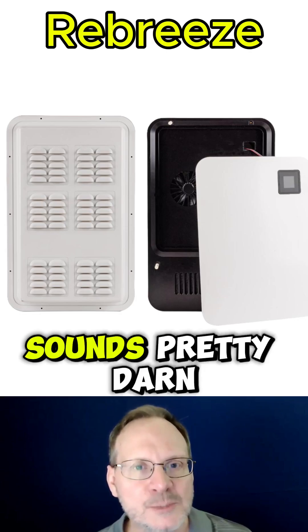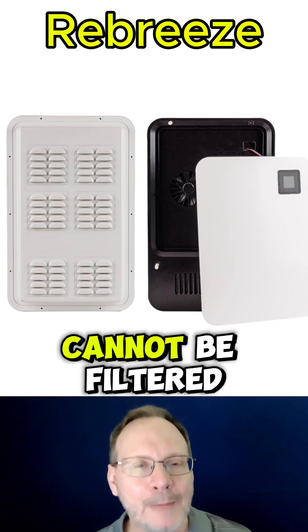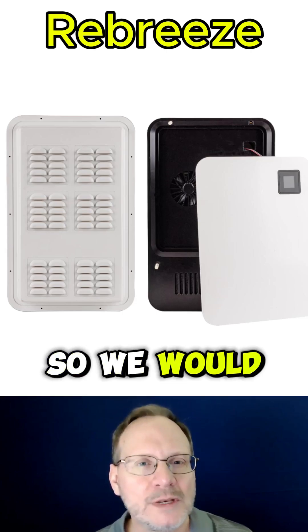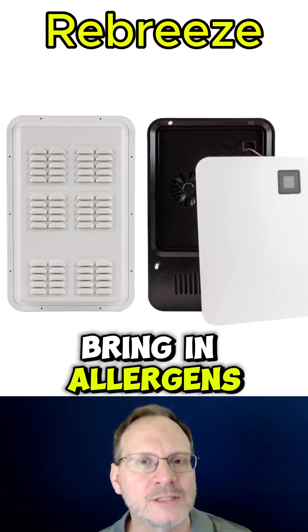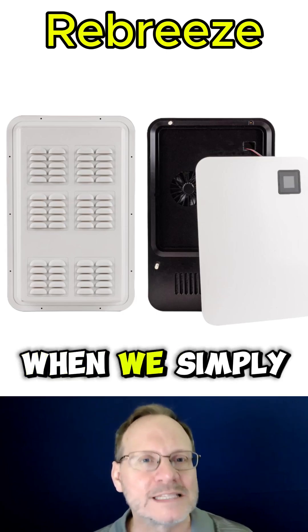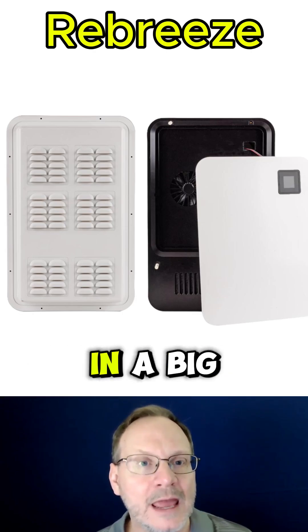All this sounds pretty useful. For example, CO2 — carbon dioxide — cannot be filtered by HEPA filters or carbon solutions, so we would need ventilation to improve CO2 levels in a space. The problem is, oftentimes we don't want to bring in allergens, additional particles, and pollution into our room when we simply open a window. So something like the ReBreeze solution could come in handy in a big way.